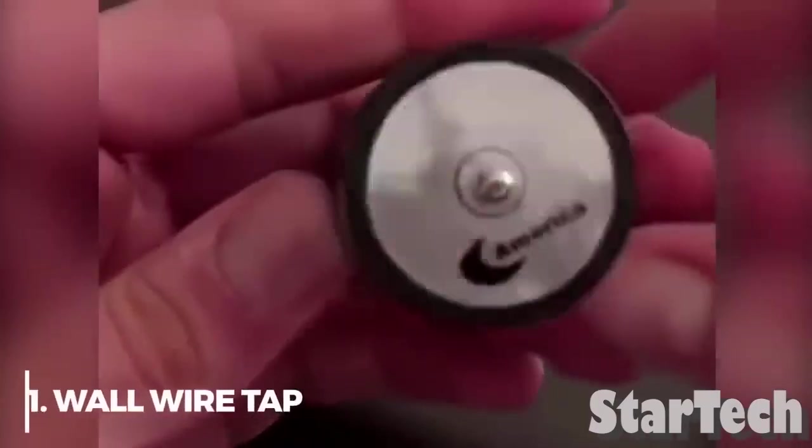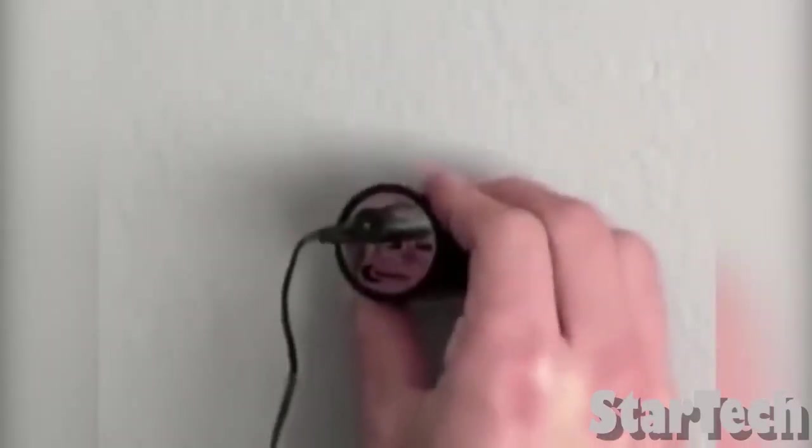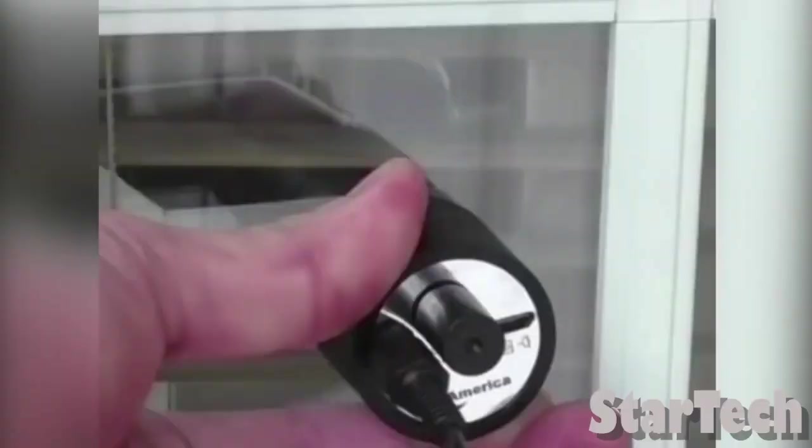Number 1: WorldWareTap. Do you want to listen in on your enemy's private conversations but don't want to get caught? Everyone knows this equipment is a spy tool that lets anyone listen in on conversations in another room. Because this equipment is so sensitive, it is easy to listen through walls and hear everything happening.